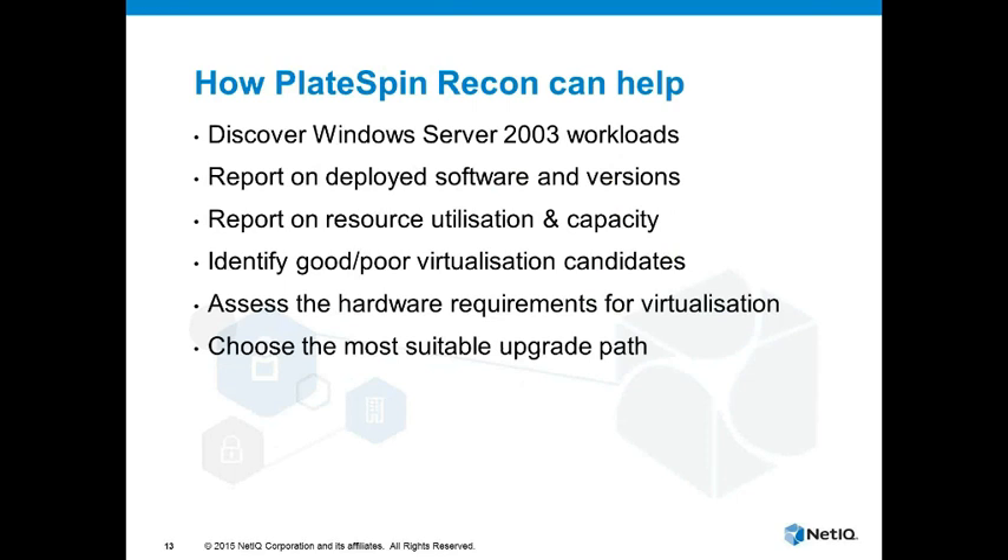I'll outline at a high level how our technology can help organizations planning Server 2003 upgrades. First, Platespin Recon can inventory your environment — it can find what workloads are out there including the Server 2003 ones, give you detailed information about those systems, and tell you what software is installed along with the versions of that software, so you can see where potential compatibility issues might be. You can also use Recon to report on the resource utilization of servers — how much of their capacity they're using — so that when you are planning to virtualize them or move them onto other equipment, you can right-size that platform. You may have a mixture of underutilized and overutilized machines, and Recon will help you identify which machines are good virtualization candidates.